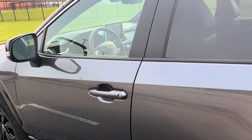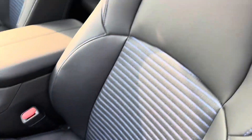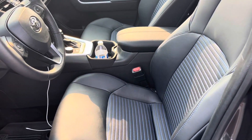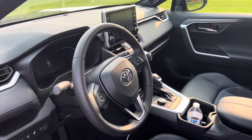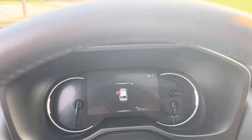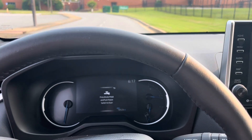The car's held up very well. Nothing outside of regular maintenance has been done to it. All the XSEs have this nice blue stitching interior with the Softex interior trim. We'll go ahead and power it on — as you can see, 18,500 miles with the service having been done a little over a month ago.